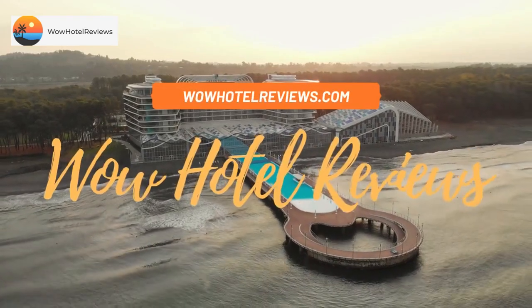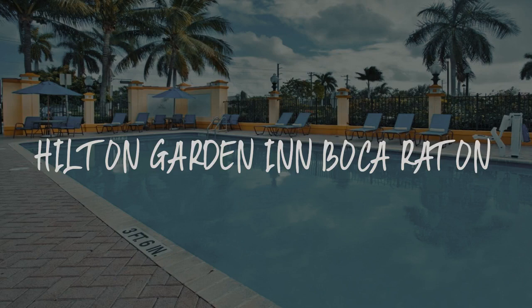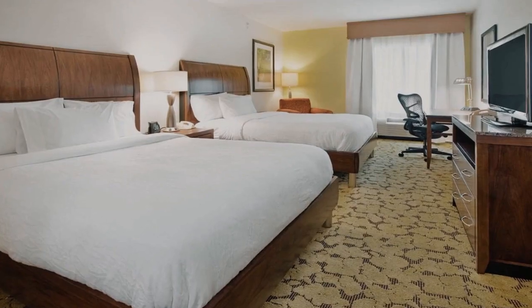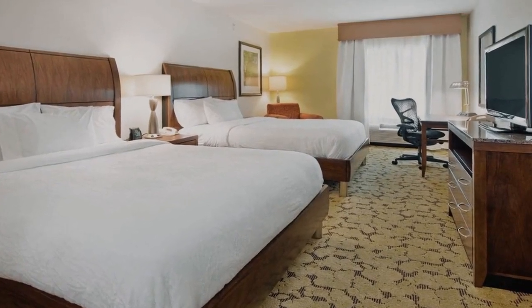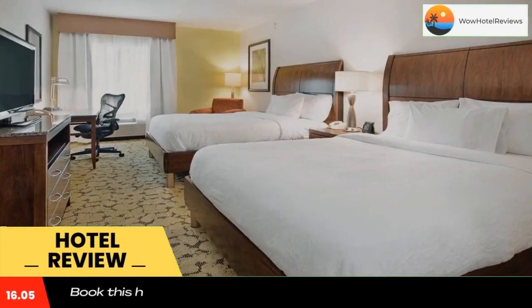Hello guys. Welcome to Wow Hotel Reviews. Today I am reviewing Hilton Garden Inn Boca Raton. It's a three-star hotel. Please use our booking.com link in the description to book the hotel and get special pricing.